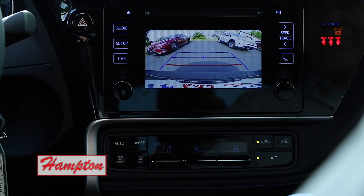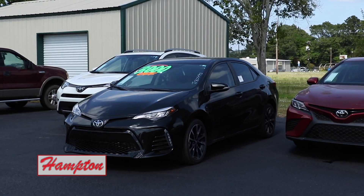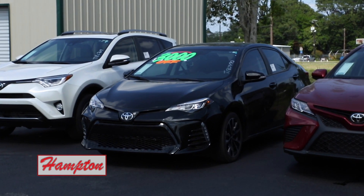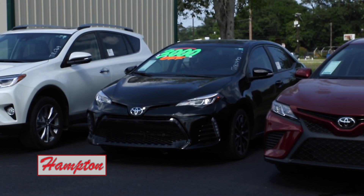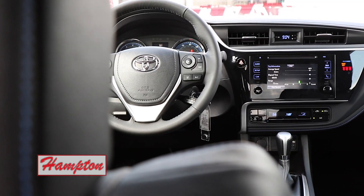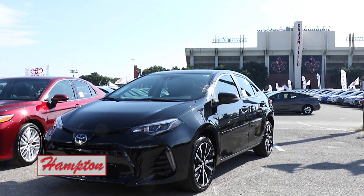Let's see how good you are, Corolla. We got that! Come on now, that was nice. 2018 Toyota Corolla from Hampton Toyota — final thoughts: this car is as fun on the outside as it is on the inside.